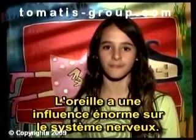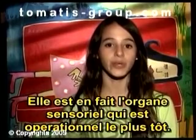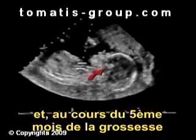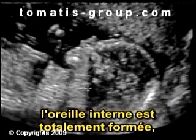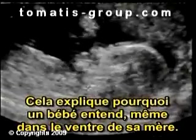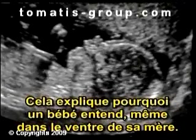The ear has a tremendous influence over the nervous system. In fact, it is the first sensory organ to become operational. It appears the first days after conception, and by the fifth month of gestation, the inner ear is a fully grown organ ready to stir information. This explains why babies can hear while still inside the womb.